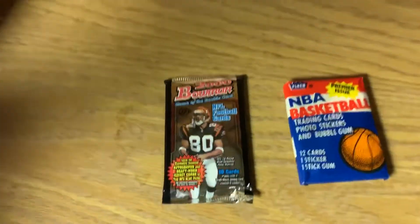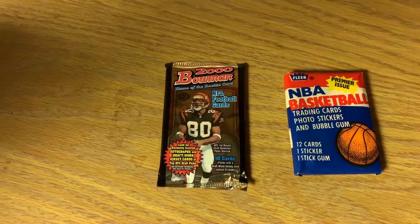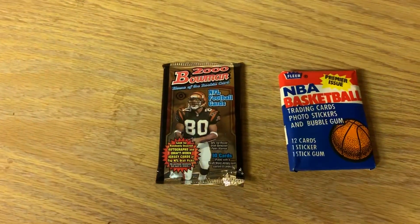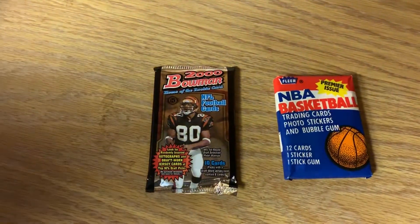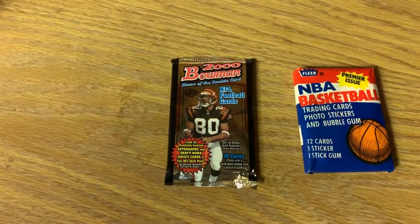Tonight we got two really pretty cool packs that we want to open. We're going to be looking for two main cards, but we could get other things in these. We have a 2000 Bowman NFL pack, which could hold a Tom Brady rookie, which would be really cool to get. And then we also have a 1986 Fleer basketball pack. The Bowman's a foil pack, so we know that that probably has not been tampered with.